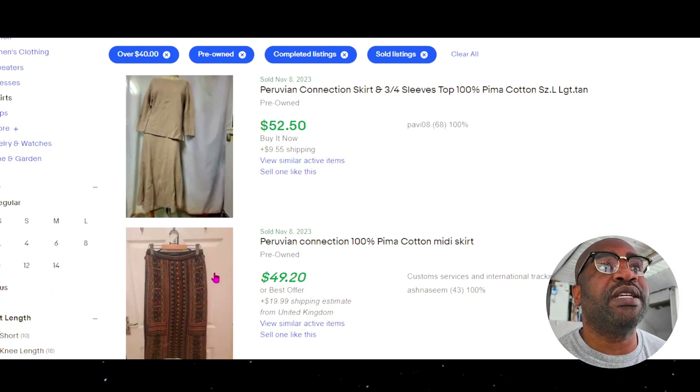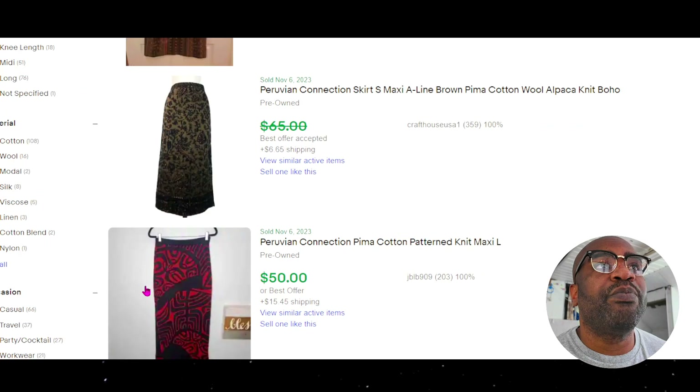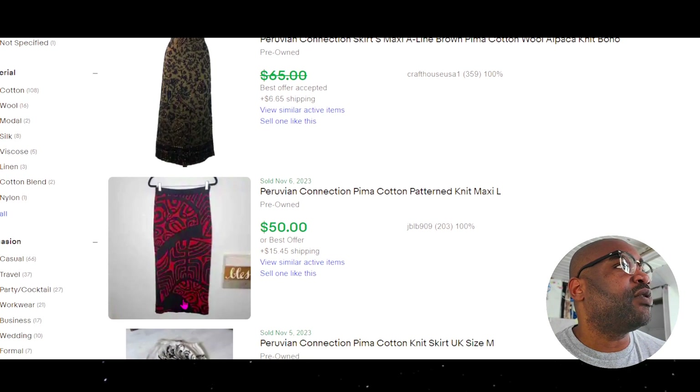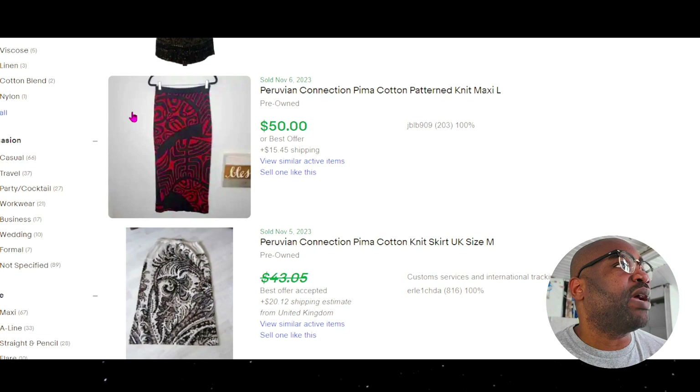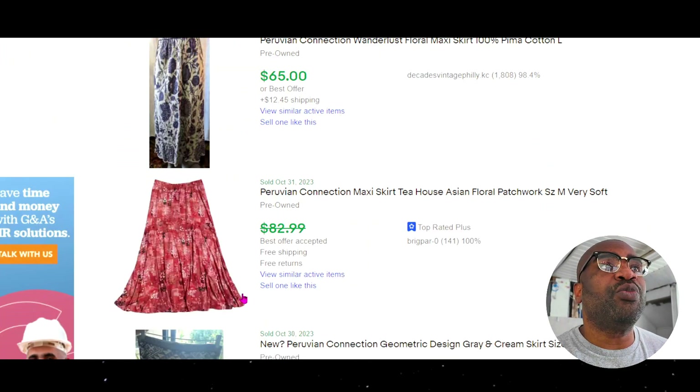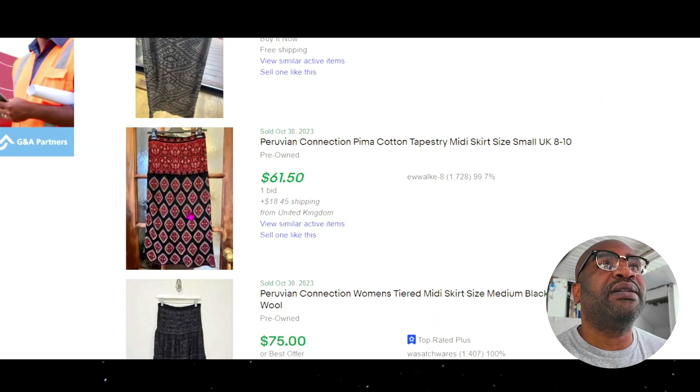This is definitely the bolo — this pattern with 100% pina cotton at $50 right here. It's that very loud pattern they have going on. Very good. And they're all super long — it's like a Bohemian style.